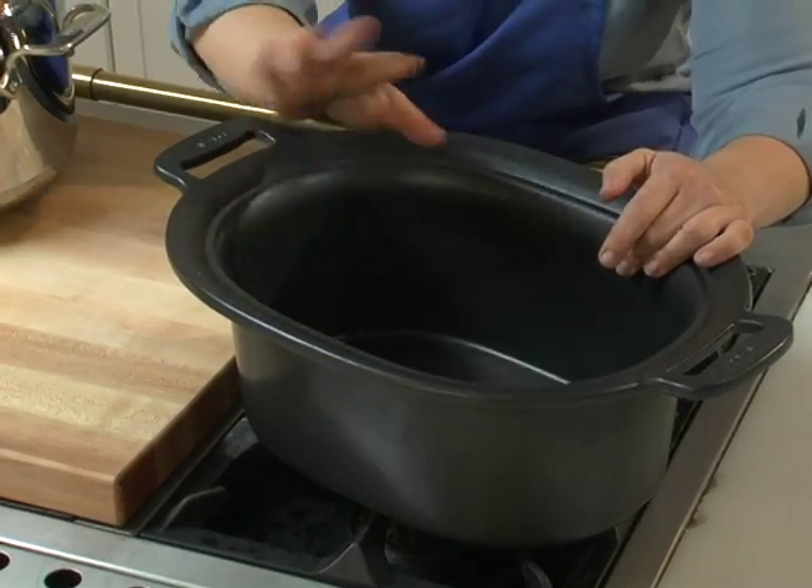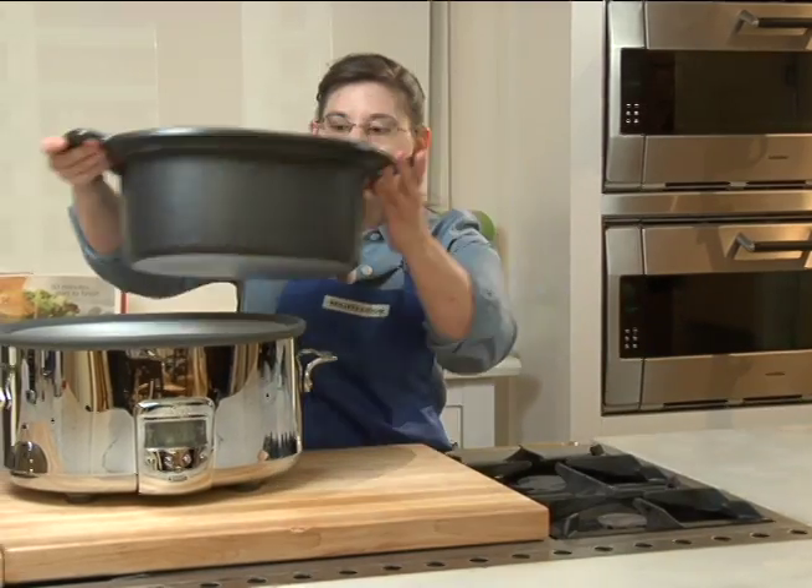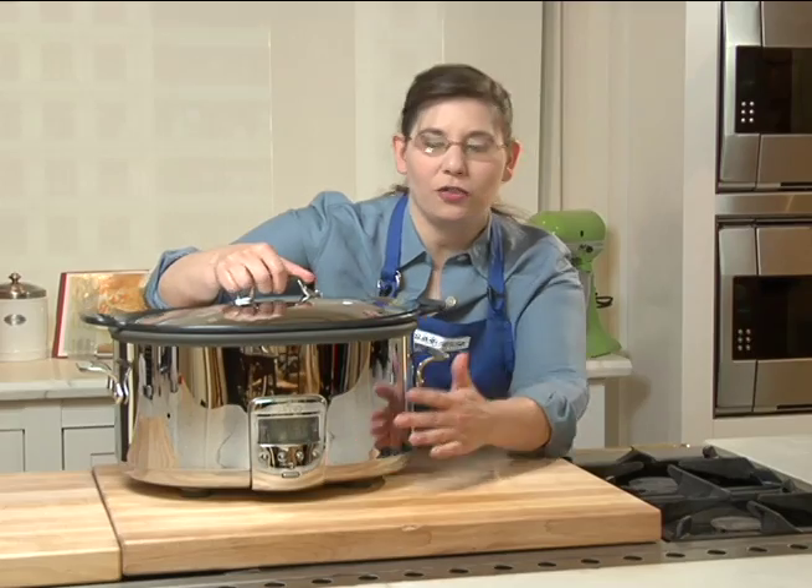So you're going to put your onions and your meat, brown everything in here, and then be able to take it back and put it back in your slow cooker, put the lid on, program it, and off you go.